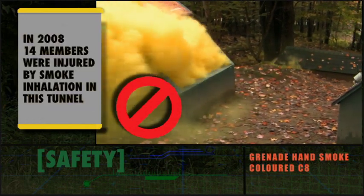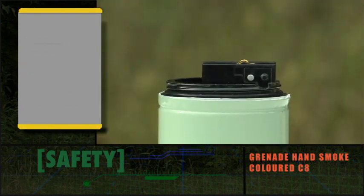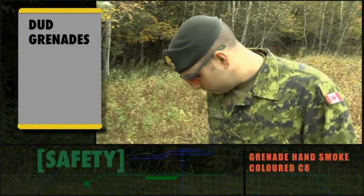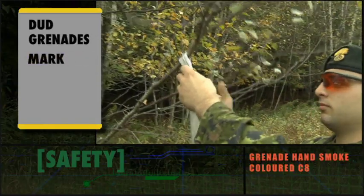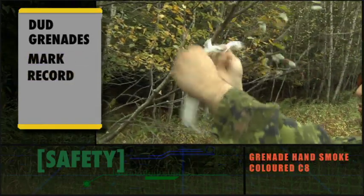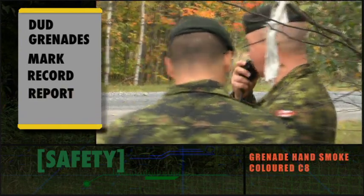In 2008, 14 members were injured by smoke inhalation in a tunnel. The majority of accidents involving smoke grenades occur when individuals pick up or disturb what appears to be a dud grenade. If you experience a dud or misfire, do not touch it. Mark the item in an obvious manner, record the location, and report the dud or misfire to your supervisor or range safety officer.